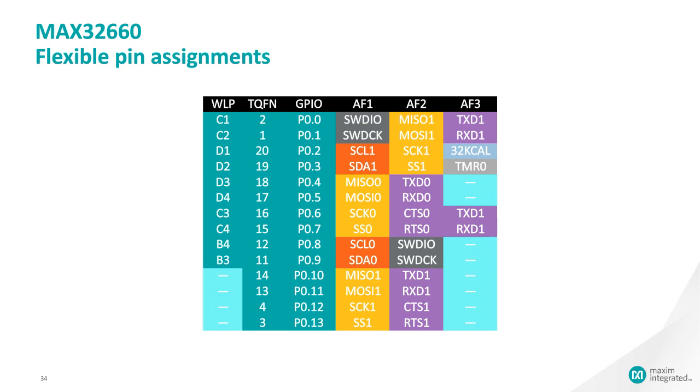Q: Is there any functional difference between the WLP and TQFN besides the package? No — with one caveat: the TQFN exposes a few extra pins, but otherwise they are functionally identical.